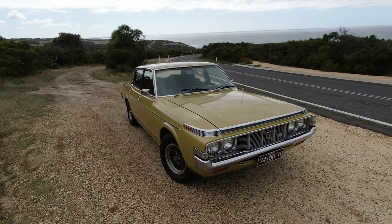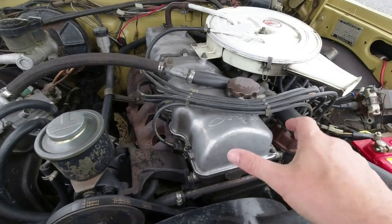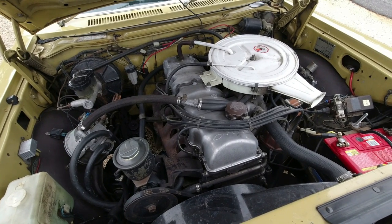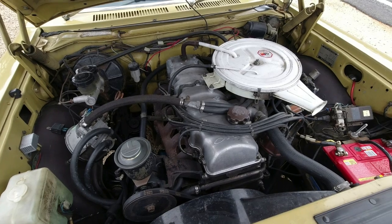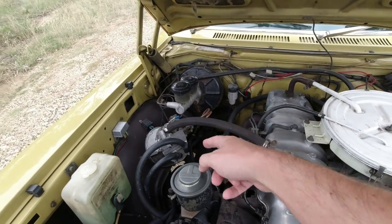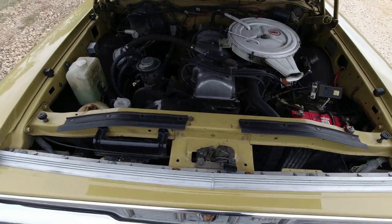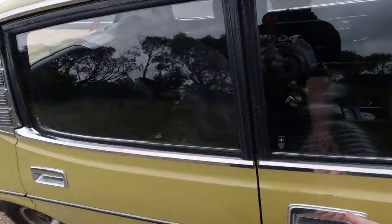Under the bonnet we find the 4M 2.6-litre overhead-cam engine, chain-driven cam. Look at that nice six-branch manifold with a single carburettor — you'd hope that's a recipe for power, but it's only about 108 brake horsepower. Compare that with the E-series engine in the Leyland P76, which was more like 120 brake horsepower. This one runs on LPG — that's what all the extra pipework is — it no longer runs on petrol at all. There's a brake booster, disc brakes at the front, and electronic ignition from a slightly later Toyota, just to boost reliability.